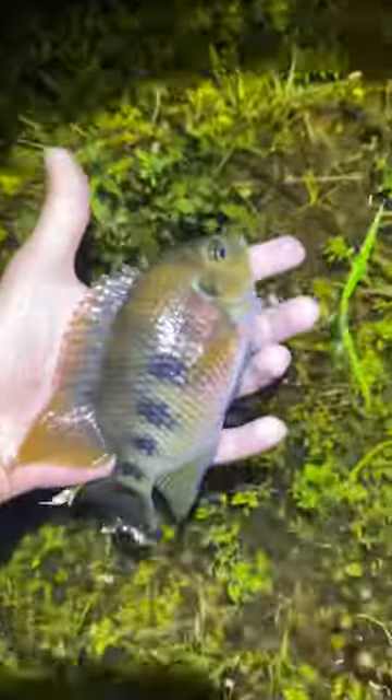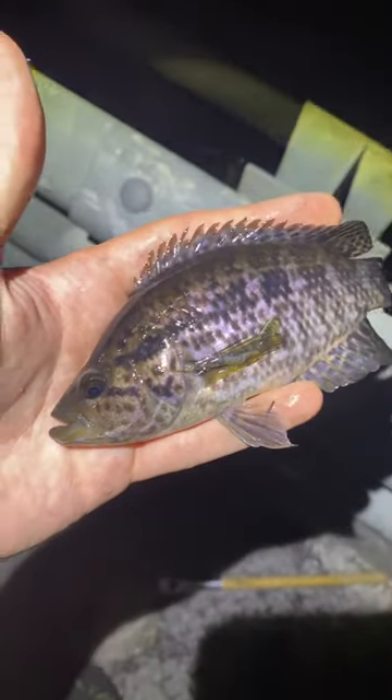Then this is a spotted tilapia, another one we saw all over the place just in little flooded roadside ditches. It just looks like he was in a grassy field, but that's exactly where I caught him.